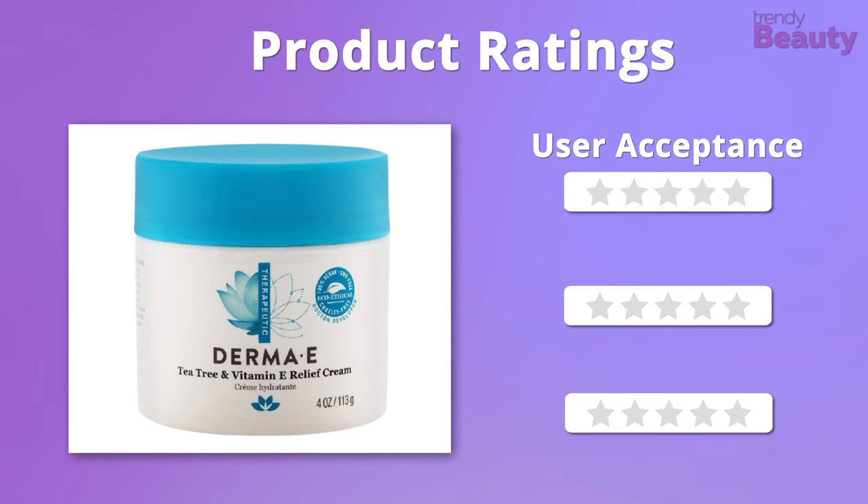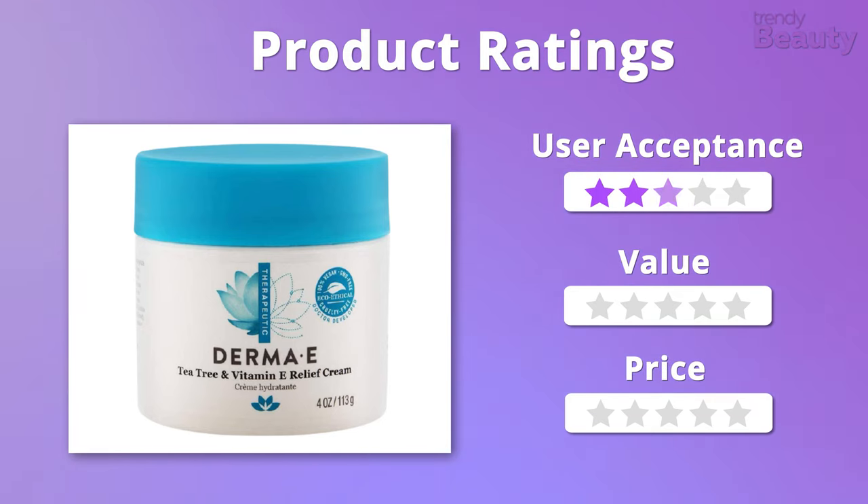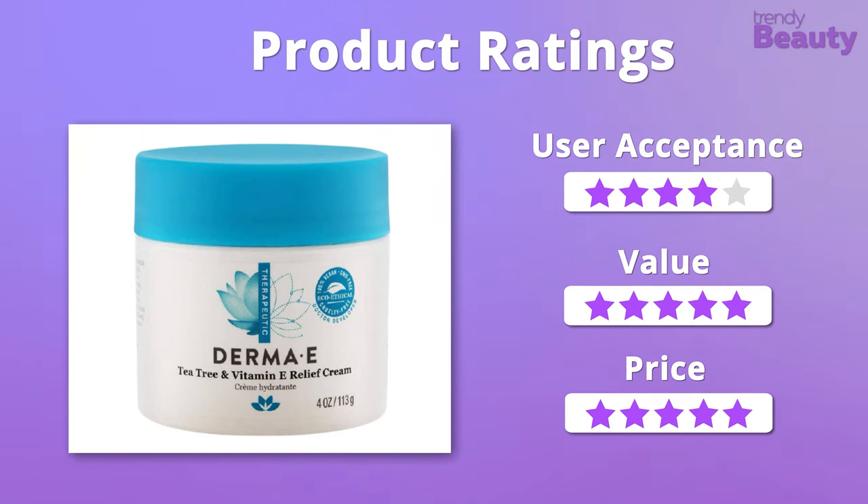Now let's rate this vitamin E cream. In terms of user acceptance, the product gets 4 stars. When it comes to value and price, we will easily give it 5 out of 5 stars.